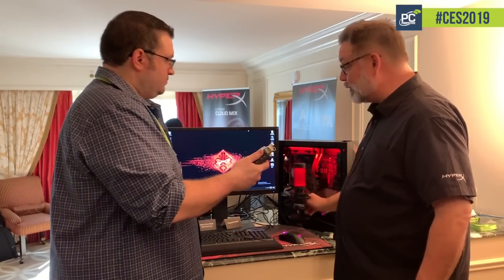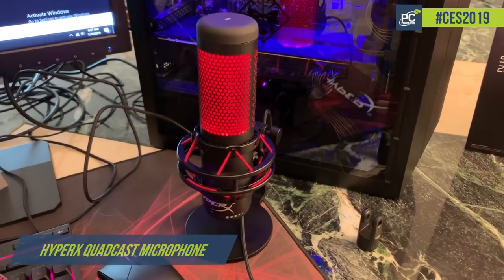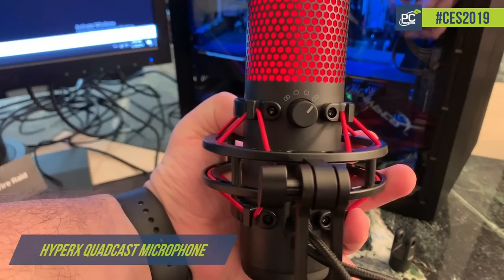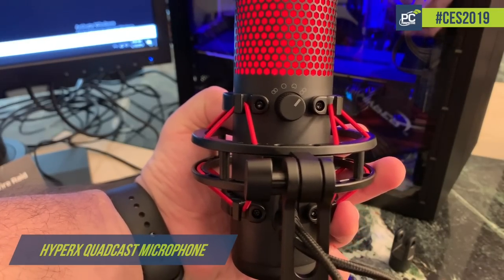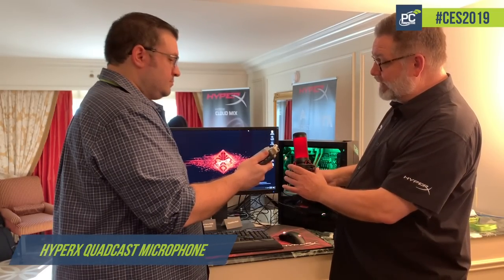Our very first USB microphone, we're calling it the Quadcast — the HyperX Quadcast. Quadcast because it has four polar patterns that you can use whether you're in a studio application or in a conversation. You can do Omni that picks up the whole room, or you can do directional if you're doing an interview, or stereo. There's a bunch of different ways of using it. Very clean, very good solid bass sound to it.